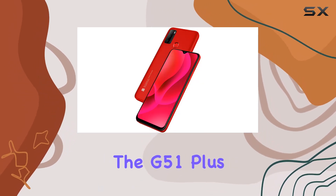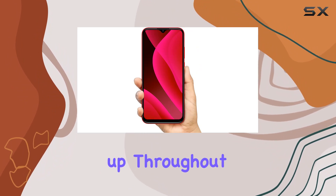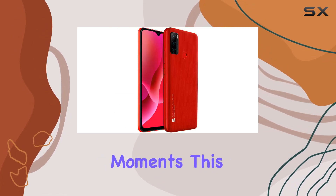Now let's talk power. The G51 Plus boasts a hefty 4000 milliamp-hour battery, ensuring you stay juiced up throughout the day. No need to worry about running out of energy during your adventures.